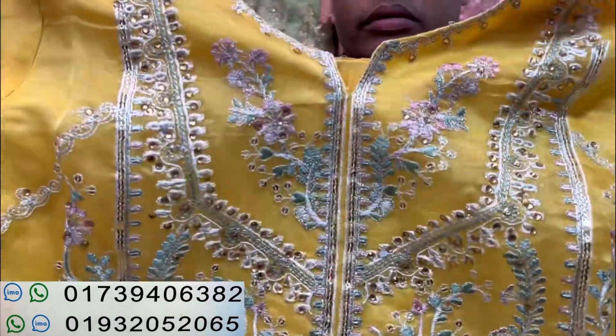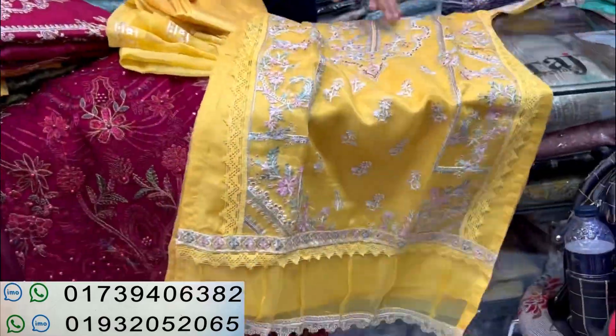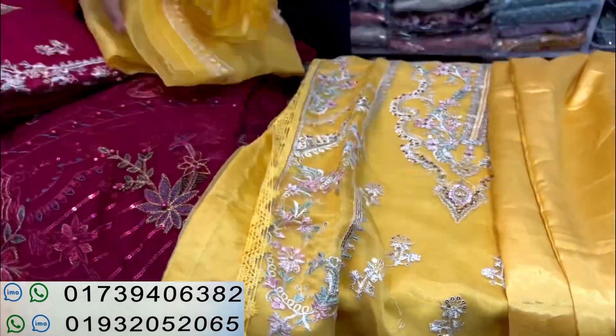We are going to show you a lot of products. It's an orange color. It's a sweater, this dress is a lot. This is a Salwar. This is a pan cutting, that is a material. This is a sample of the products. The dress is pure.